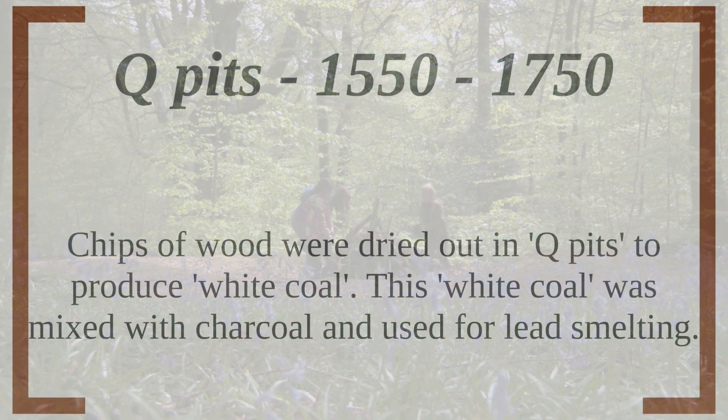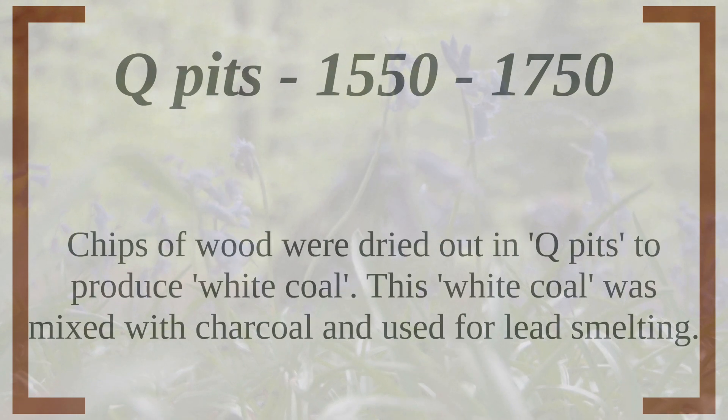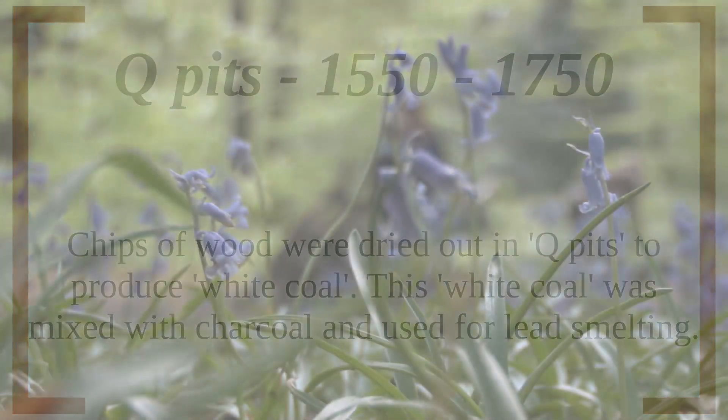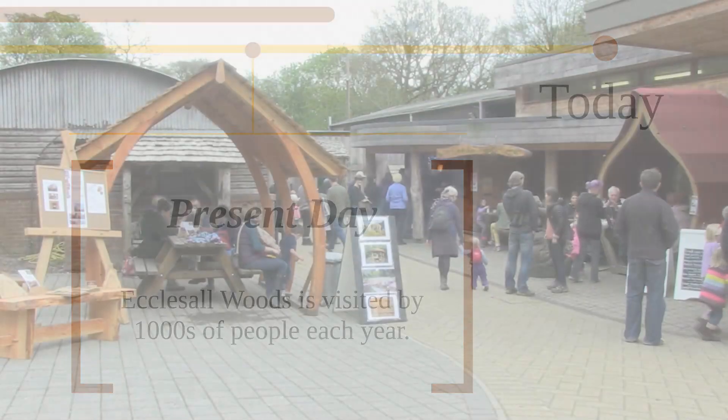Until the end of the 18th century, all the fuel for the iron industry and the steel industry was charcoal. This is why Sheffield is the best wooded city in the country — because the woods were useful for so long for the metal industries. In 1927, City Council bought Ecclesall Woods from Earl Fitzwilliam and they've been a site for recreation and wildlife ever since.